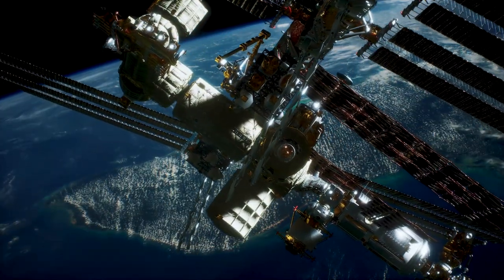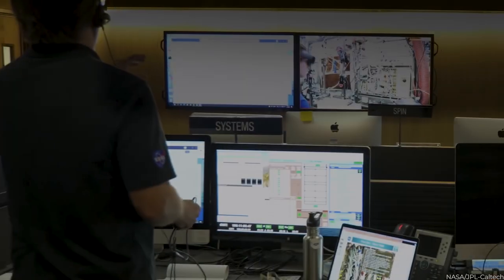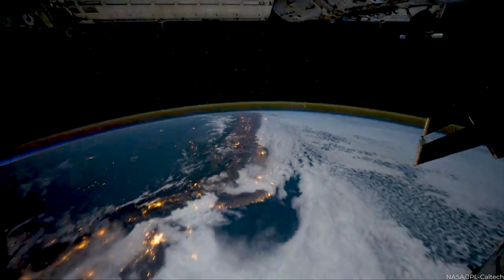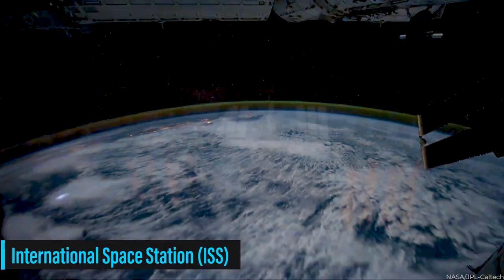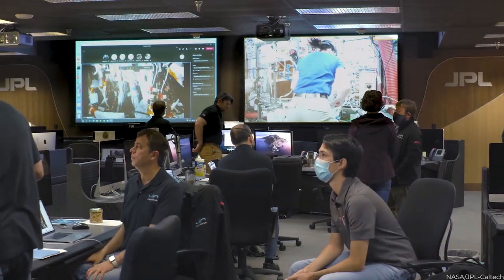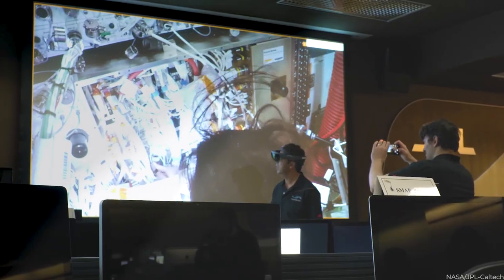Imagine a colossal structure floating gracefully in the vast expanse of space, serving as a testament to human ingenuity and international cooperation. This awe-inspiring creation is none other than the International Space Station, ISS, a magnificent multi-nation construction project that has captivated our collective imagination.